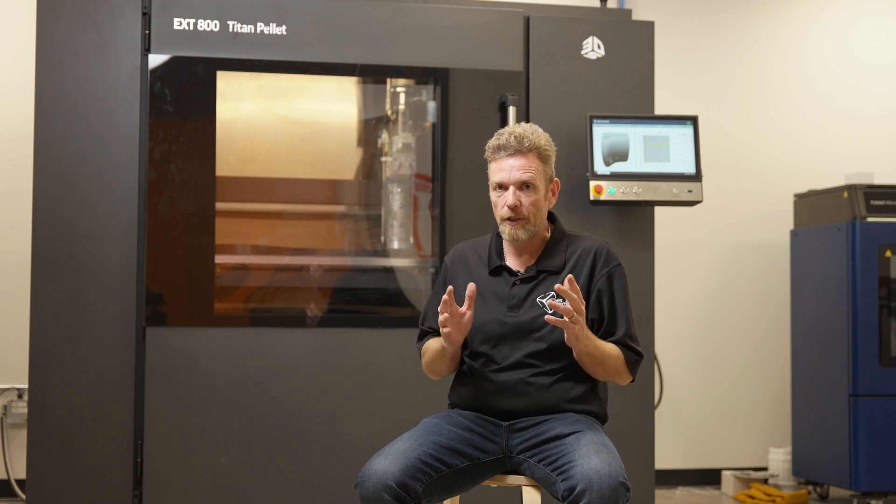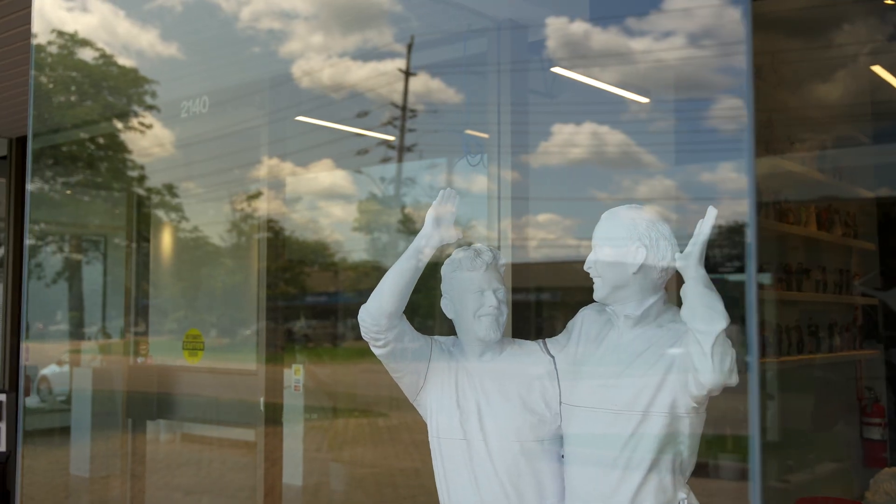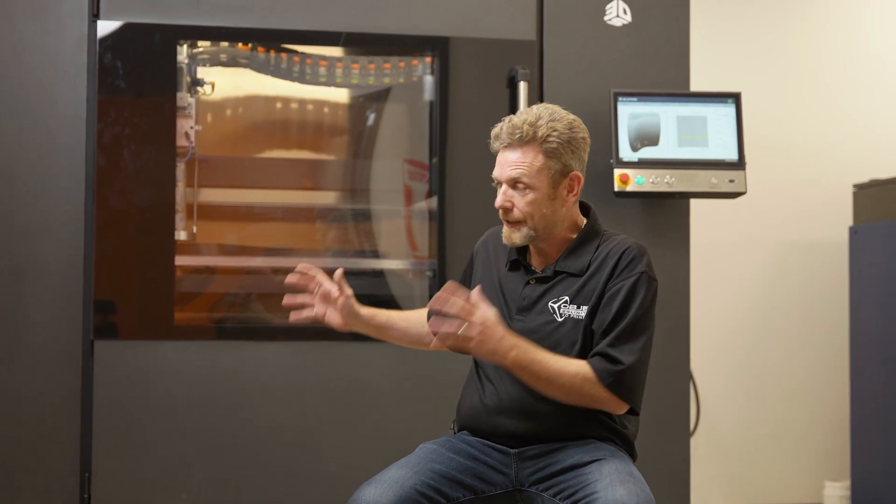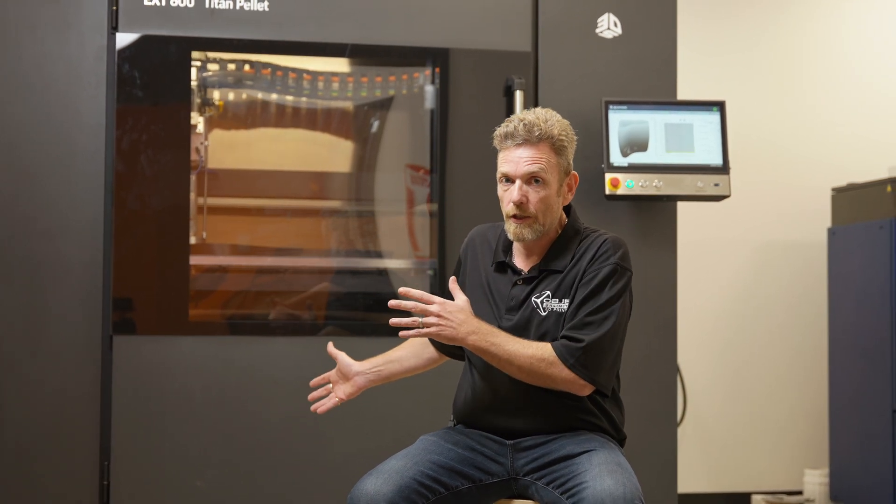One of the challenges, although we can make very large models, is putting them outdoors and having a material that can handle exterior conditions. Now we can print — this is carbon fiber filled ABS — we can print in polycarbonate, we can print in all kinds of different fancy materials. If you're an injection molding company, we can take the pellets that you use for injection molding, ideally and in many cases, put them into this machine and produce an exact version of the part you want in the right material.